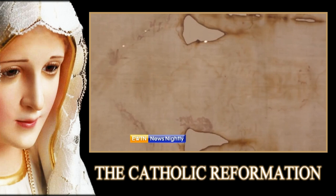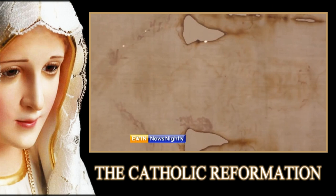If science were to prove that the Shroud of Turin wasn't made by human hands, and that the man depicted died in the first century in the Holy Land, the question of the first images would be resolved. In Rome, Alan Holdren, EWTN News Nightly.